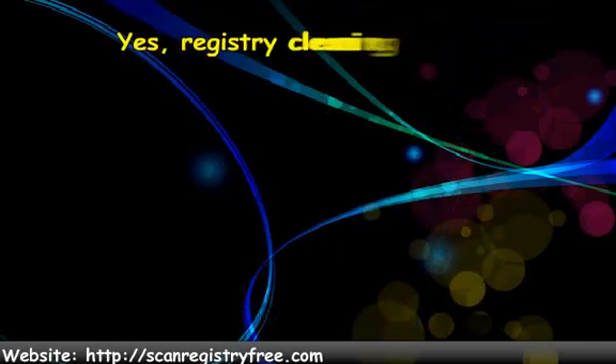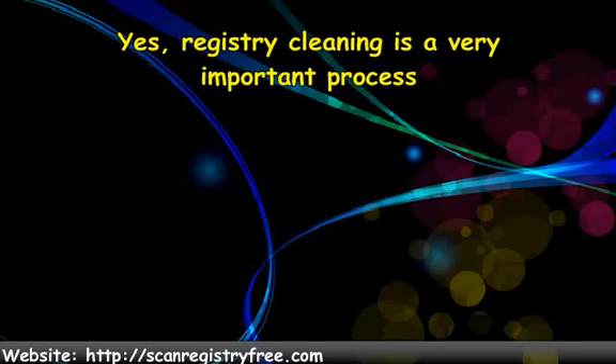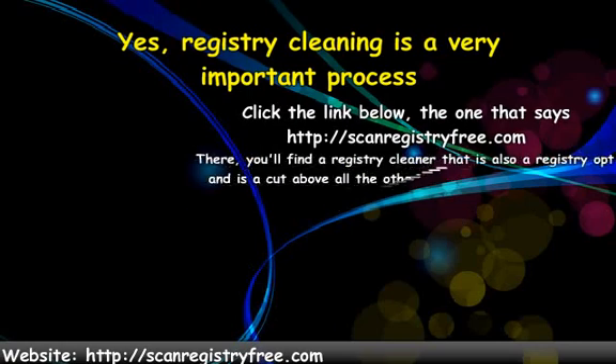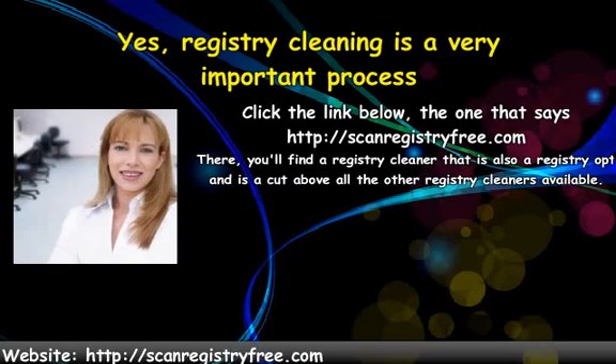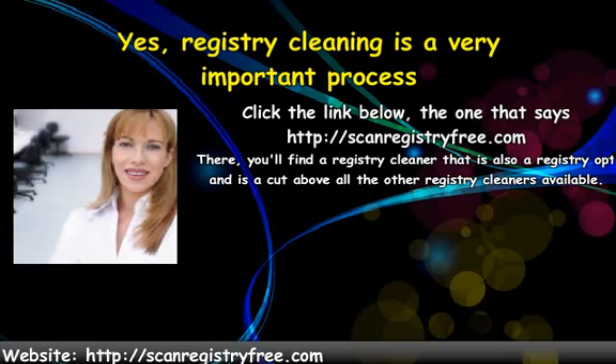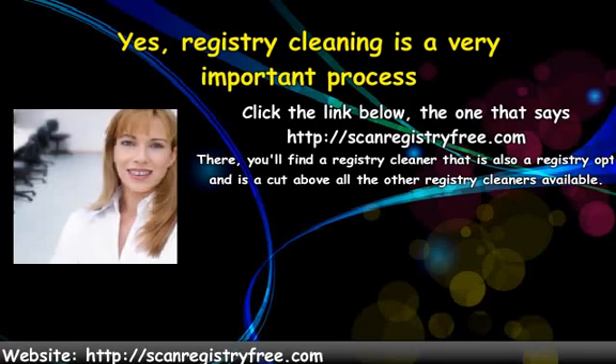Registry cleaning is a very important process. When registries are not clean, the computer cannot possibly perform properly. Registry optimizing is an additional process that, while not necessary, makes a system's registry more efficient. Because of their popularity, all of the better registry cleaners on the market today include an optimizer. Click the link below — the one that says scanregistryfree.com. There you'll find a registry cleaner that is also a registry optimizer and is a cut above all the other registry cleaners available.